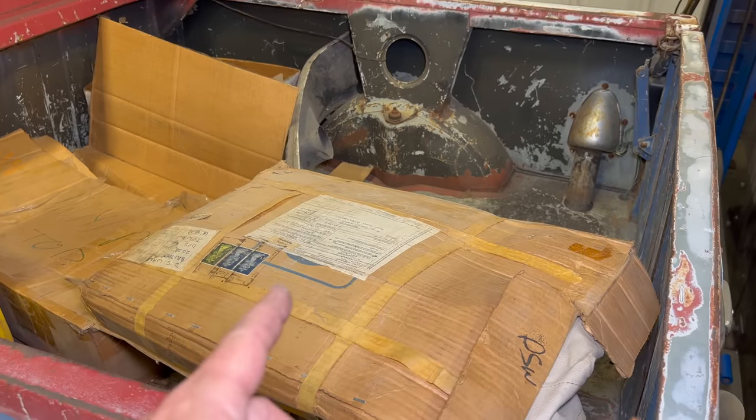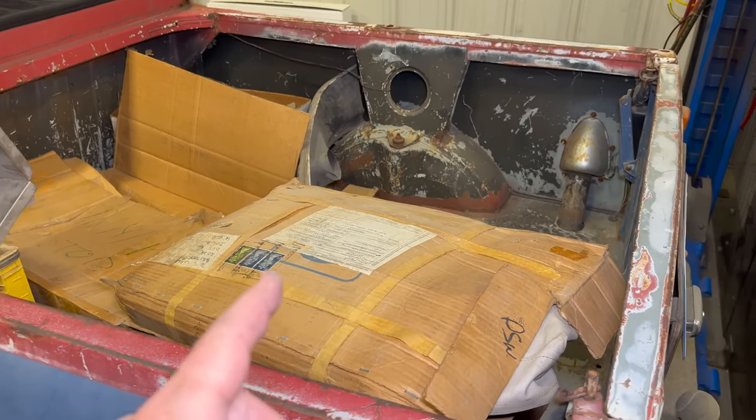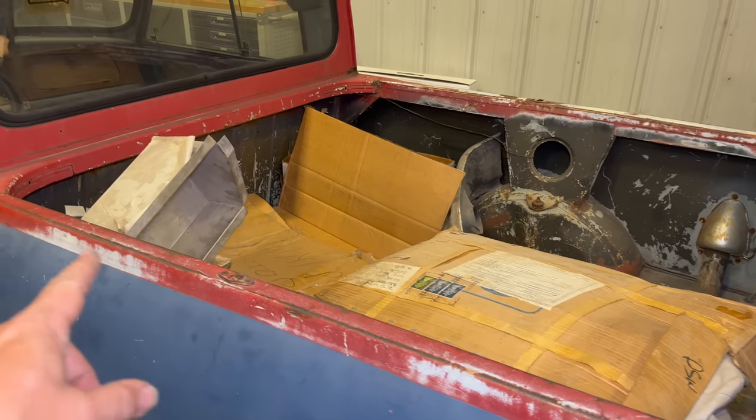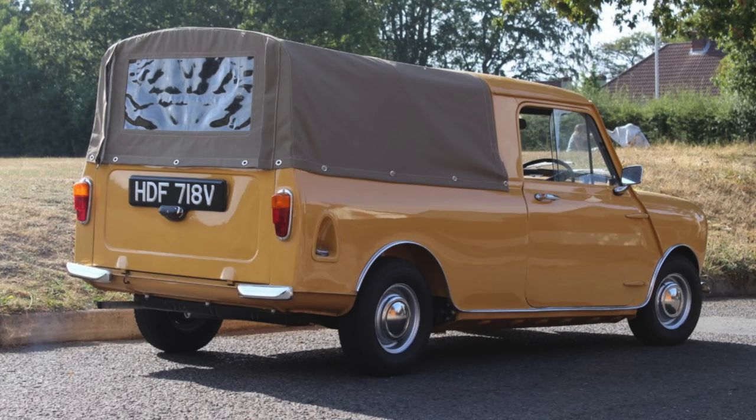It looks like it was shipped to an address in England and then forwarded on to someone here in the States. Those bows would go into the holes on the side of the bed and curve up over it, then you would lay the canvas on top — very similar to the tops that military trucks around the world use.